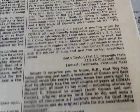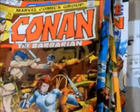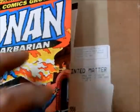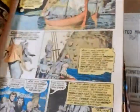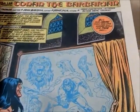Anyone of note in this issue? Nobody in this issue here as far as that goes. I think that was Barry Smith's last issue. And then they brought in Big John Buscema. So with issue number 26, John Buscema took over with Ernie Chan.